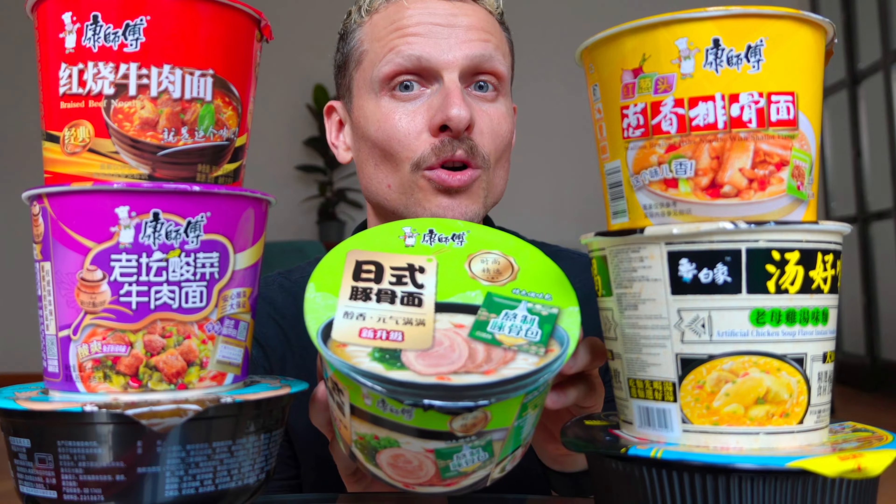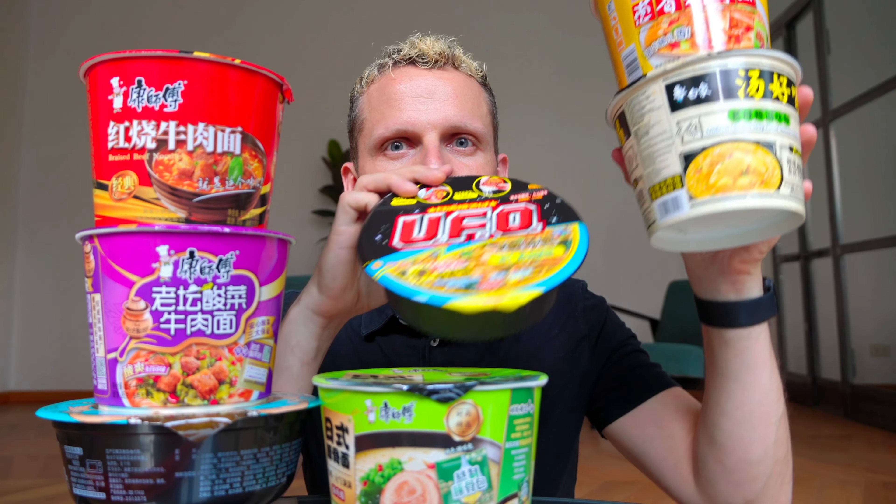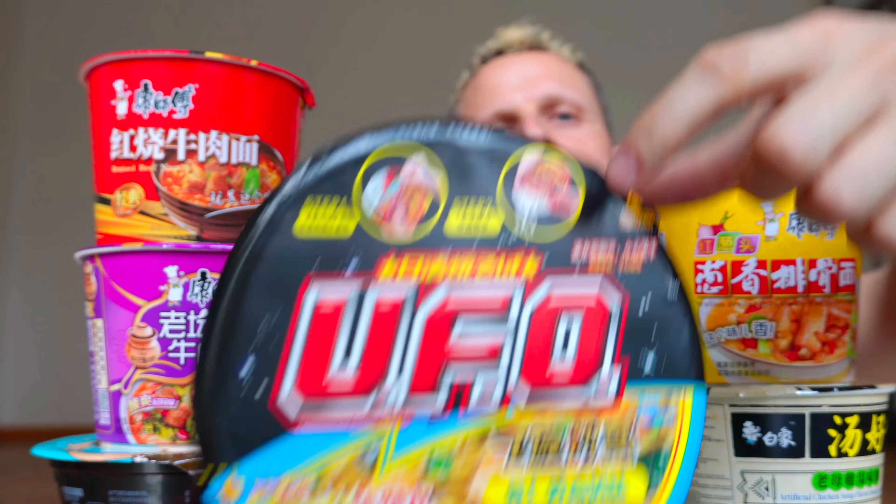I'm stressed. Ciao guys, I bought a load of Eastern Ramen. Believe me or not, I've never tried Eastern Ramen before.